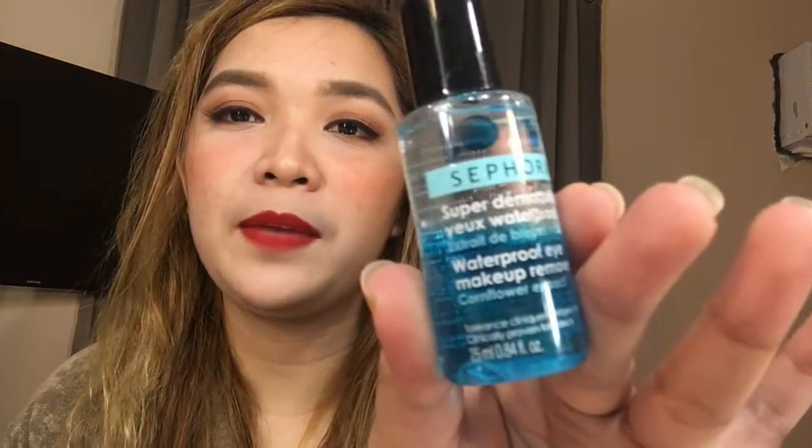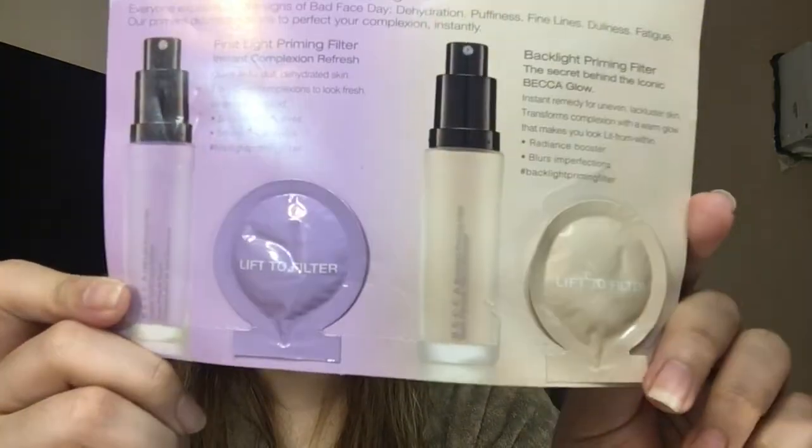And then this Sephora waterproof eye makeup remover. Then there's also a primer — a Becca primer. And this tattoo liner — I think this is from Benefit, kind of like a cat-bonding style liner.